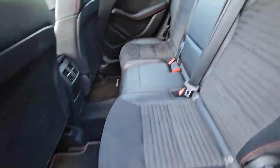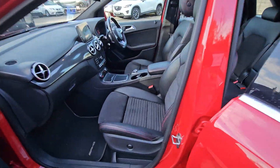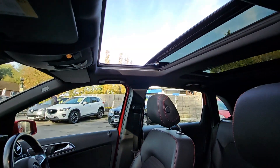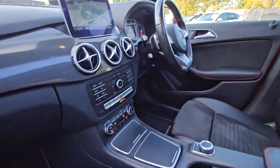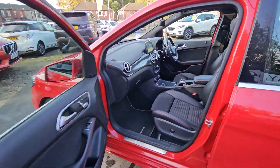This is the B200 AMG line, comes with features such as a half leather interior, heated front seats, glass panoramic sunroof with electric sun blind, satellite navigation system, reversing cameras and much more.